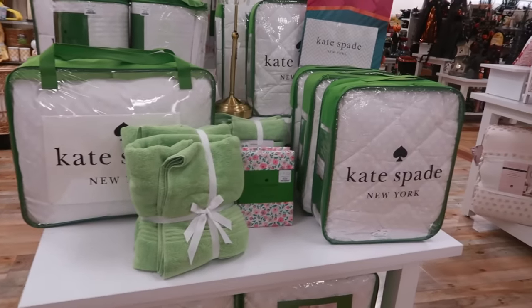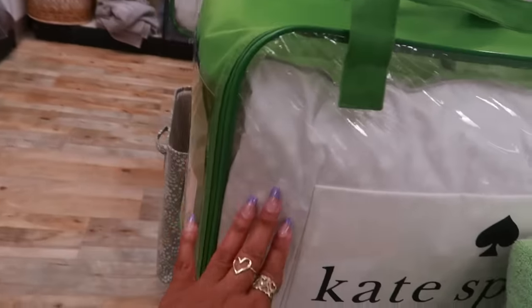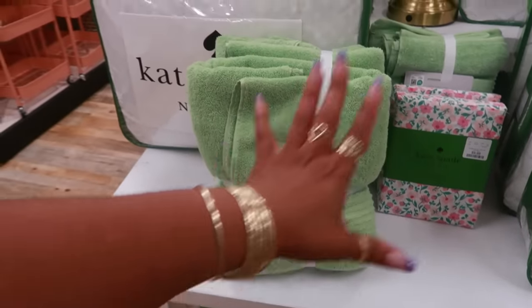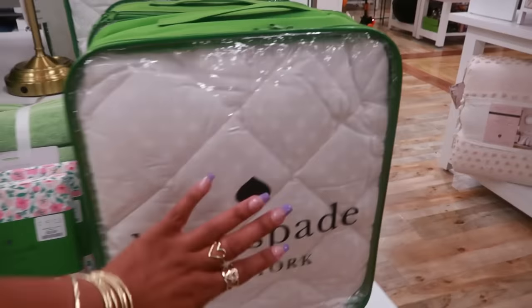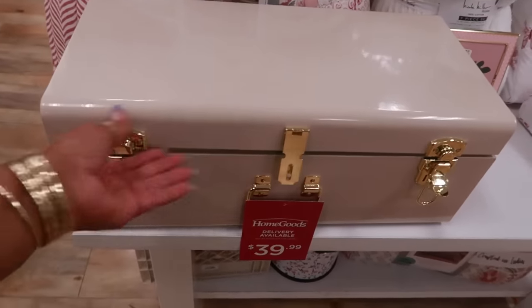Right here at the front door we have some Kate Spade — they have the polka dot extra long twin. Let's see how much this is — that's a hundred. Those are just some towels they coordinate with; it's not Kate Spade, but the pillowcases are $10. I like the white with the white polka dots. This box is $40.